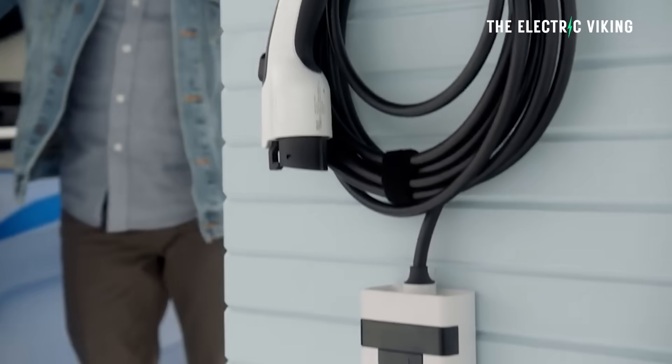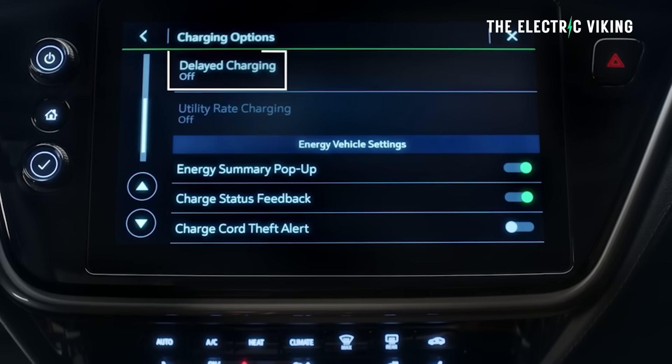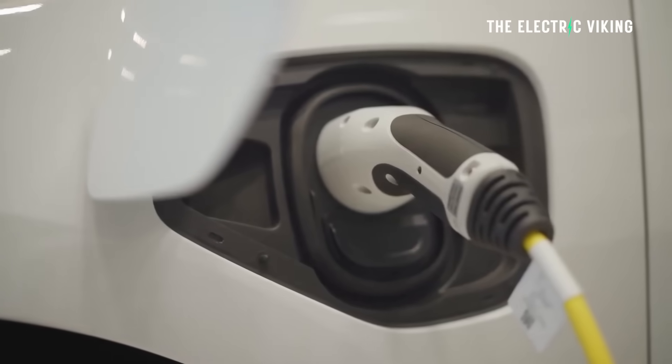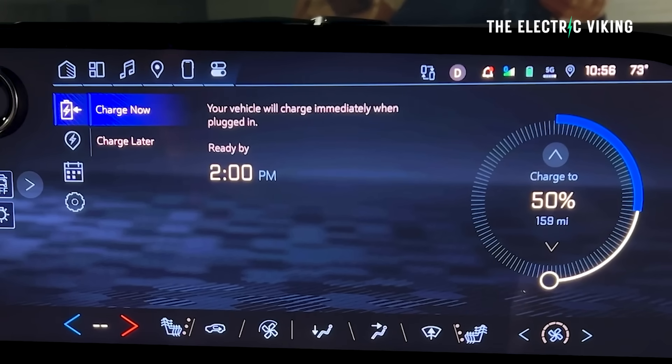With a maximum charging speed of just 50 kilowatts, the old Chevy Bolt took more than one hour to fully charge when plugged into a DC fast charger. The new Bolt now shares its tech with larger General Motors siblings such as the Chevy Equinox EV, meaning its charging speed has increased around 2.5 times to 150 kilowatts — which is not super fast, but a lot better than the old version. That means it matches the new Nissan Leaf and the Ford Mustang Mach-E.